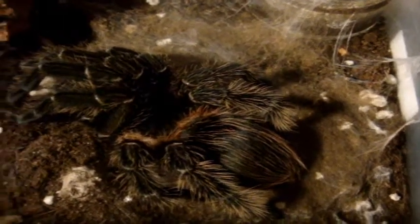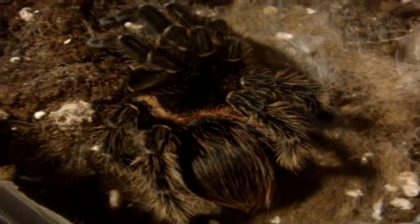And she's finally done. She's absolutely gorgeous — a good five and a half inches at least.